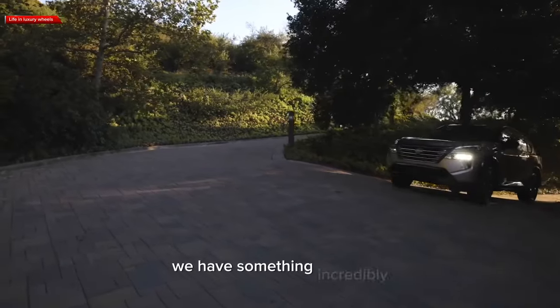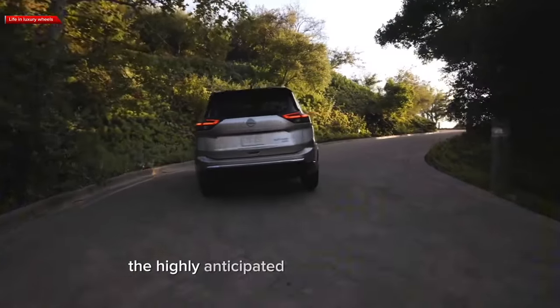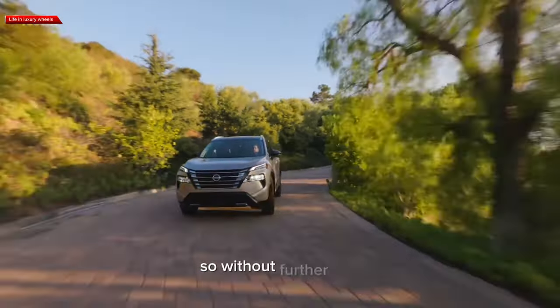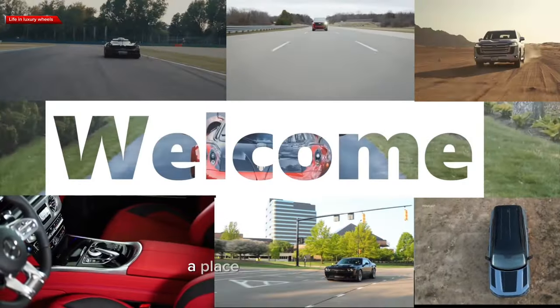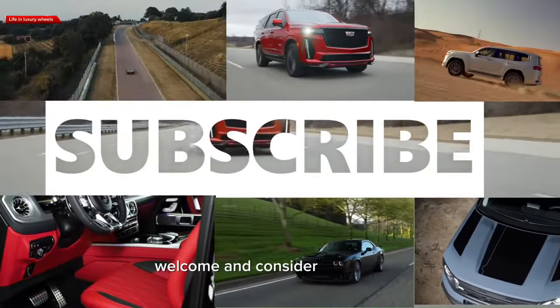In today's video we have something incredibly exciting to share with you all. We're here at the Nissan showroom to unveil the highly anticipated 2024 Nissan Rogue, a game changer in the world of crossovers. So, without further ado, let's dive right into it. Welcome to Life in Luxury, a place where we explore the world of high-performance automobiles. If you are new here, welcome, and consider subscribing.